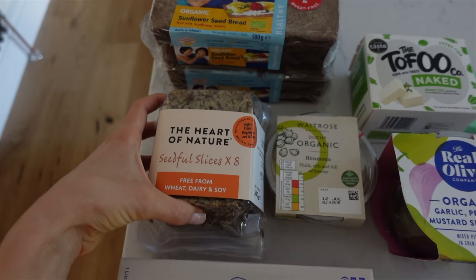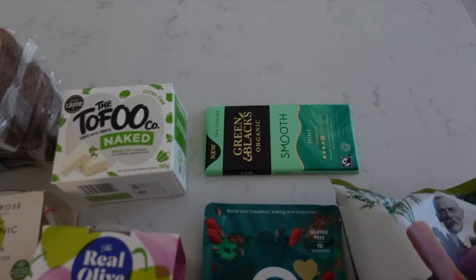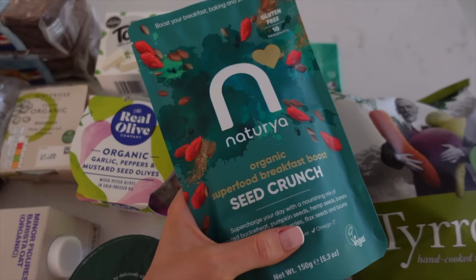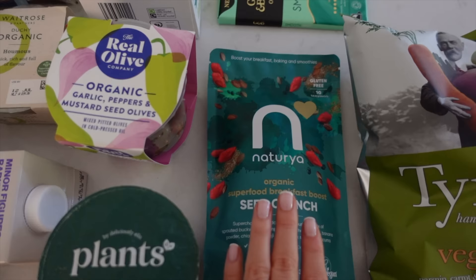I got some hummus, some tofu, some olives with garlic and pepper. I got some of my favourite chocolate, and then I picked up this seed mix that I was thinking I could put on top of my yoghurt bowls. I used to always have this — I think I put it on porridge — and it's basically just a mix of things that are really good for you: sprouted buckwheat, pumpkin seeds, hemp seeds, banana powder, chia seeds, goji berries, black seeds and lucuma. It's a really quick easy way to get some extra nutrients and variety into my breakfast.